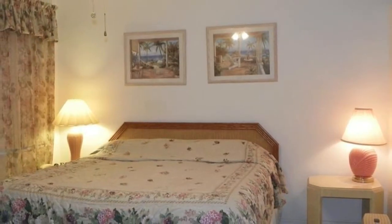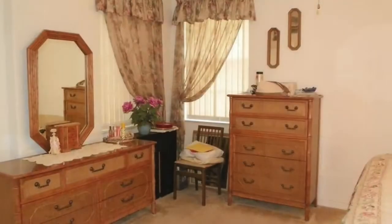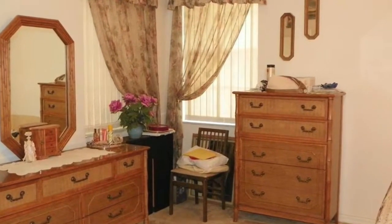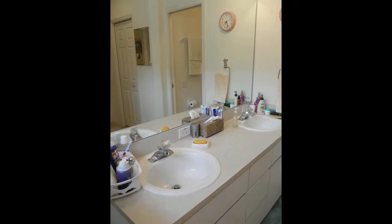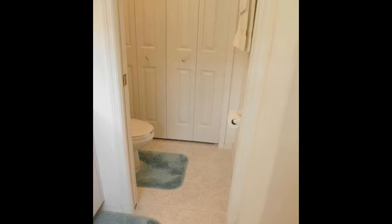The master bedroom suite is large enough for all of your furniture. The master bath offers dual sinks, a walk-in shower, and a separate commode room with an additional closet for added storage. The bathroom is neutral, making it easy to make it your own.